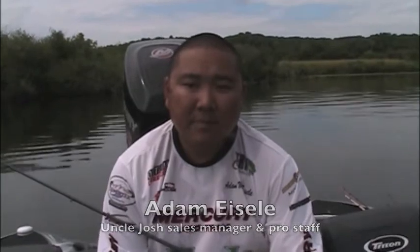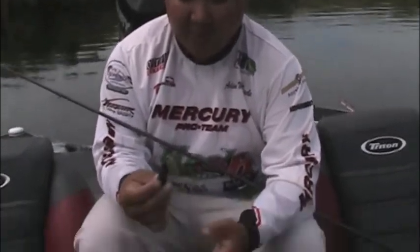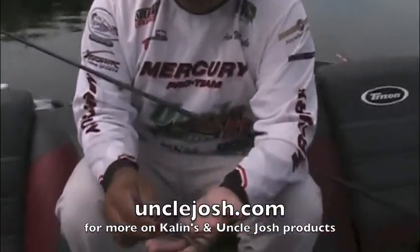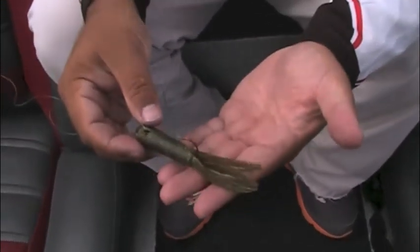One of the reasons that the tube jig is so effective is it seems to shape-shift — it can resemble a number of different forage items. This tube is probably one of the most versatile baits you can come across, covering from A to Z what the fish are feeding on here in the Great Lakes. It will imitate a crayfish, a goby, and you can get a white colored tube that'll imitate an alewife.